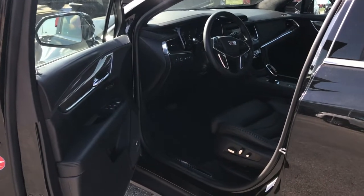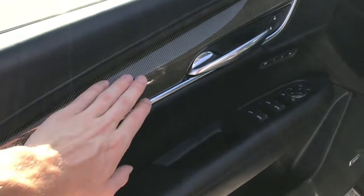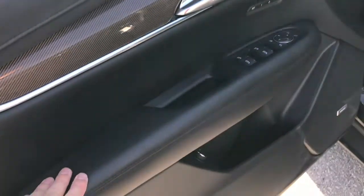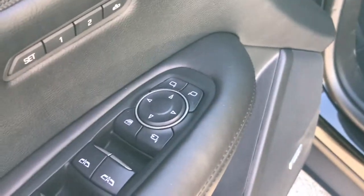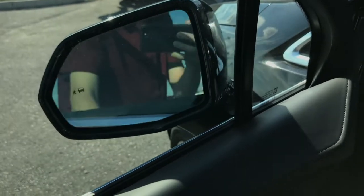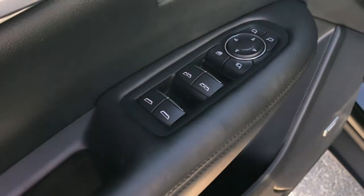Taking a look at the inside of the XT5 Platinum, you've got a nice jet black leather interior with rich materials. There's a carbon-like insert on the door trim, jet black leather throughout, and French stitching. On the driver's side you'll find memory seat settings for two, power mirror controls with power folding mirrors, and automatic one-touch down and up for the front windows as well as one-touch down for the rear windows.